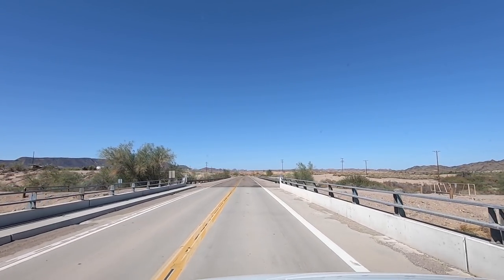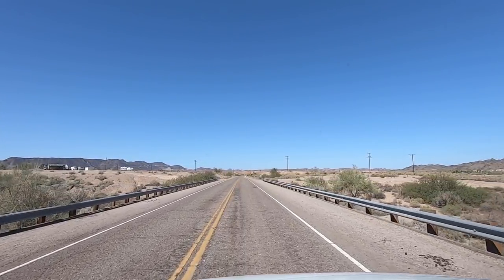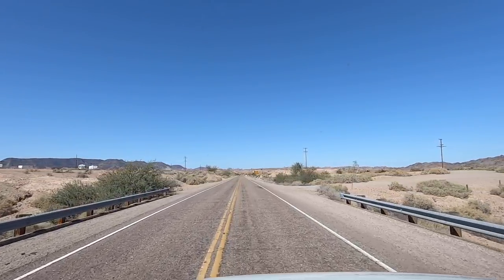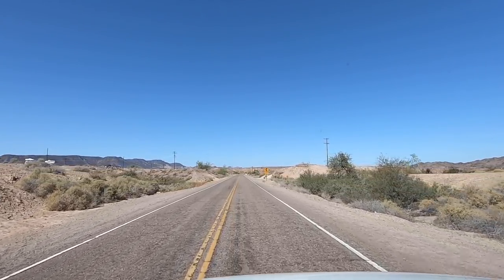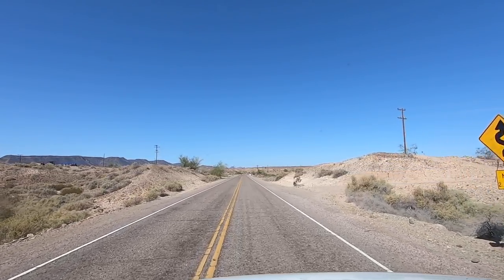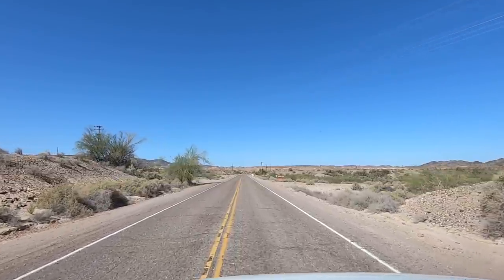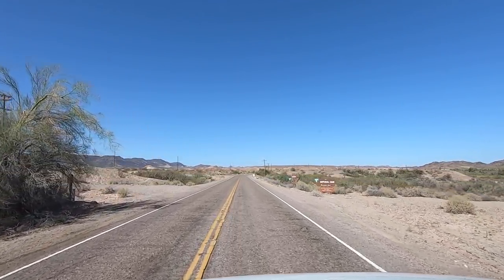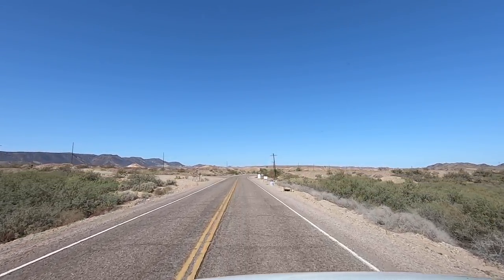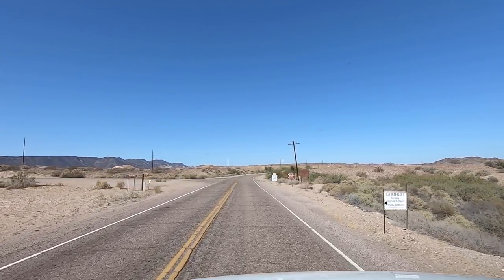The LTVA permit here is also good in Quartzsite — it's good at several different campgrounds. So if you're up in Quartzsite you can come down here and use the same permit for the six-and-a-half months it's valid. There's camping on the left but I think we go up a lot farther. I'll drive clear to the end since it dead-ends, then we'll work our way back and hopefully fly the drone.